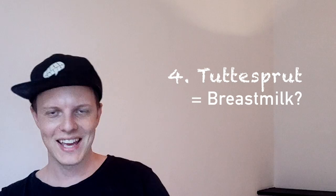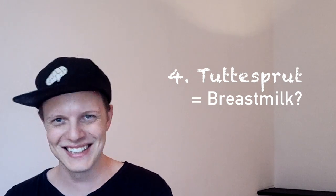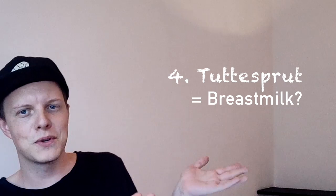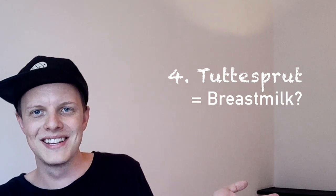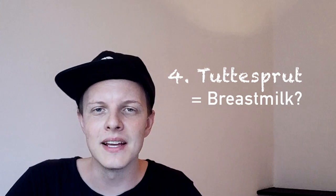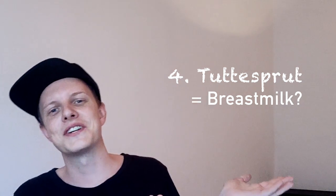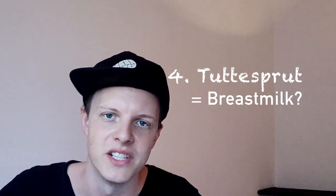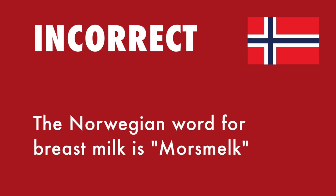Next word: 'Tutsuut,' which apparently means breast milk. It literally translates into a 'tit squirt' — so I might get demonetized for that. Does 'tit squirt' mean breast milk? I'm going to say yes, it does, because, you know, Norwegians. The real word, though, is 'morsmelk' — it's closer to 'mother's milk' than 'tutsuut.' I can't believe I thought that.